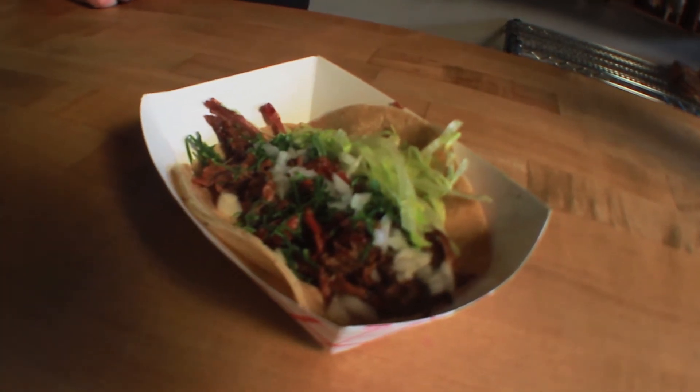We've got a corn tortilla with some Texas brisket, a little bit of cilantro, lettuce, and onion — and it is absolutely phenomenal. I'm already picking up the aroma. It's gorgeous.